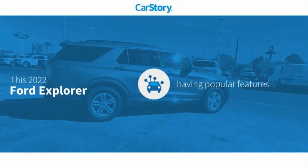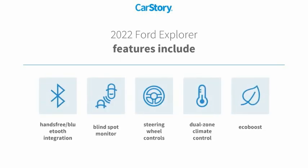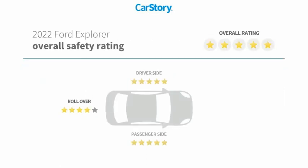Car Story research indicates this vehicle as having valuable features in high demand. Features also include steering wheel controls, blind spot monitor, and hands-free Bluetooth integration with these ratings.